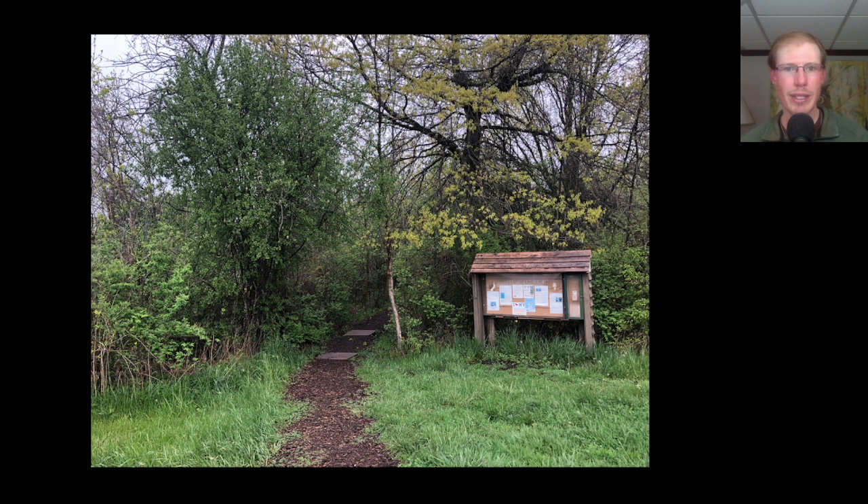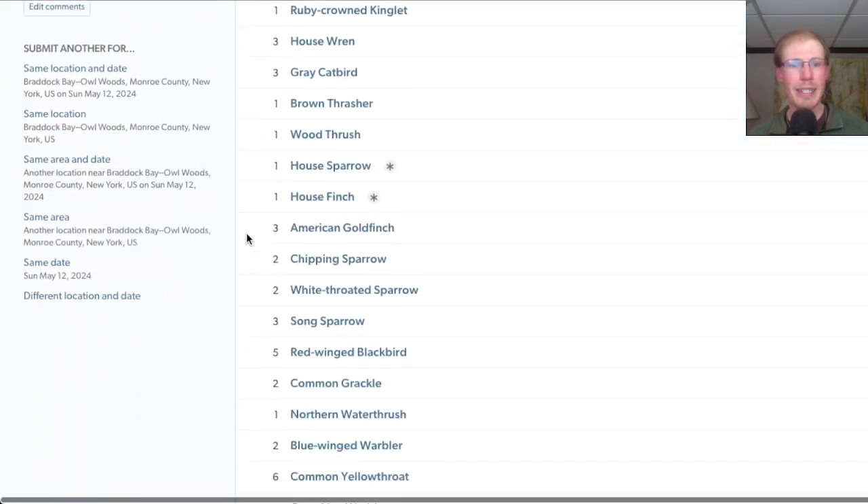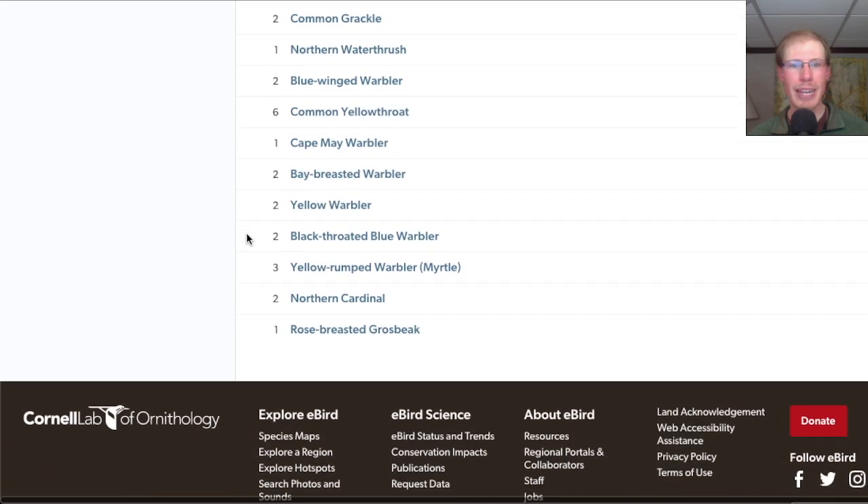Next, we went to the Owl Woods and walked the loop. We had 34 species, including two blue-winged warblers, a Cape May warbler, and two bay-breasted warblers.